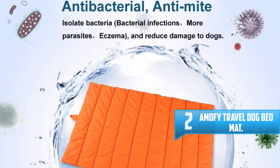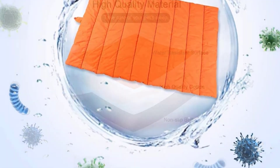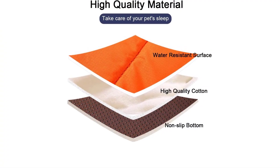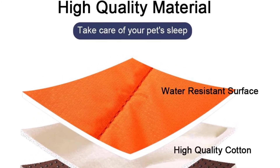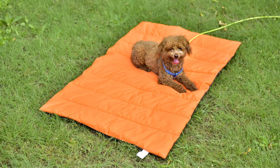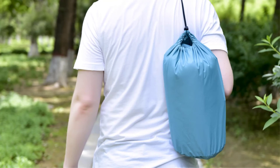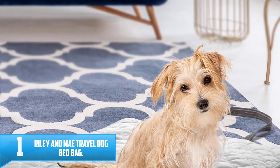Number two: Amofi Travel Dog Bed Mat. The Amofi Travel Dog Bed Mat is one of the coolest dog beds on the market, thanks to its foldable design. This all-season mat is made of soft, claw-resistant polyester with refined stitching and measures 43 by 26 inches. The mat is waterproof, washable, antibacterial, and anti-mite, with an anti-slip fabric on the bottom. When not in use, you can pack it into the included 12.5 by 8 inch drawstring bag. It's a great option you can use year-round on all your vacations.